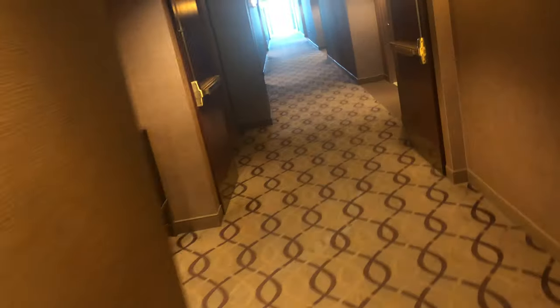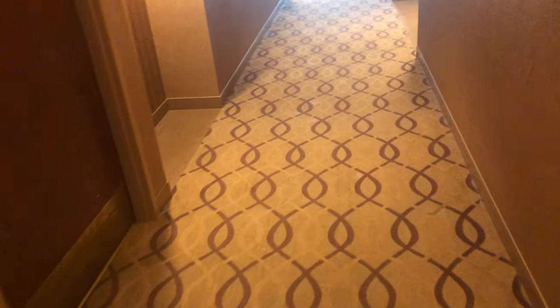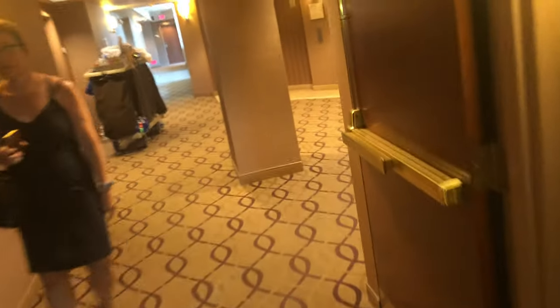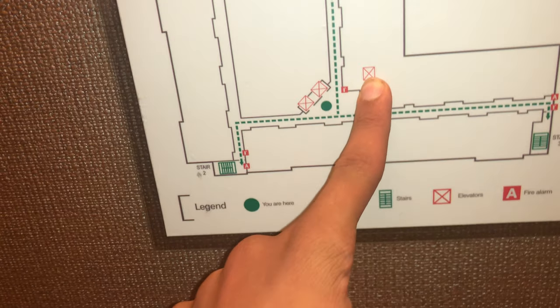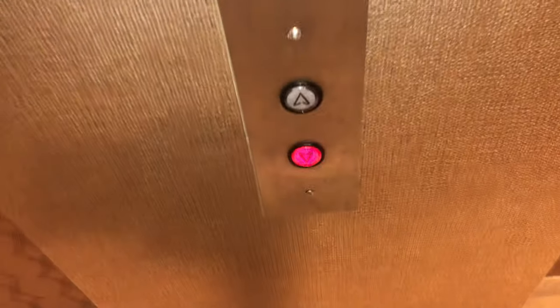I wonder where the third elevator is. Oh, there we go. And the third elevator is right here, and it's a service elevator. Hmm, that explains it. That's quite generic.